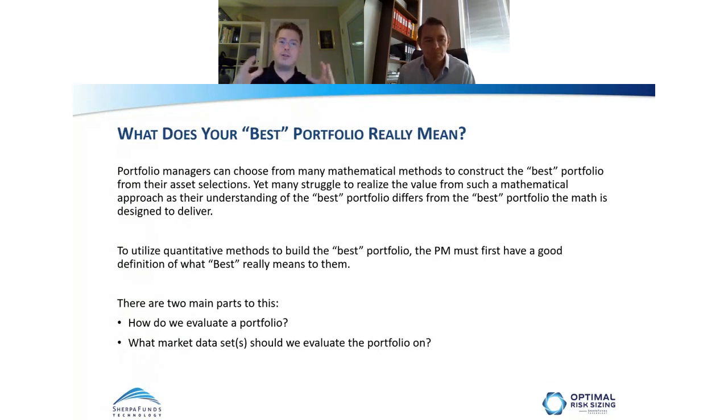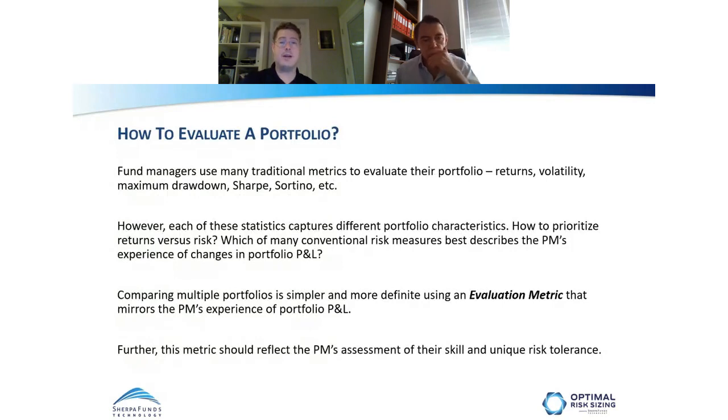There are two main components to this. First, how do we evaluate a portfolio — how do we look at a portfolio and determine: is it good, and how do I compare apples to apples against my other portfolios? Second, what sets of market data are we evaluating to make that analysis? Fund management has a million different metrics people use to evaluate portfolios: returns sliced and diced any number of ways, volatility, drawdown, Sharpe, Sortino — there are a lot of different ways people quantify their portfolio.